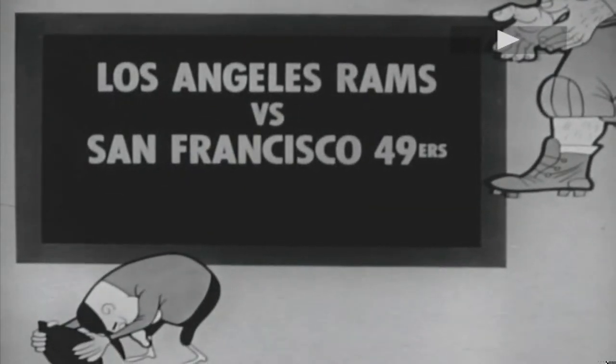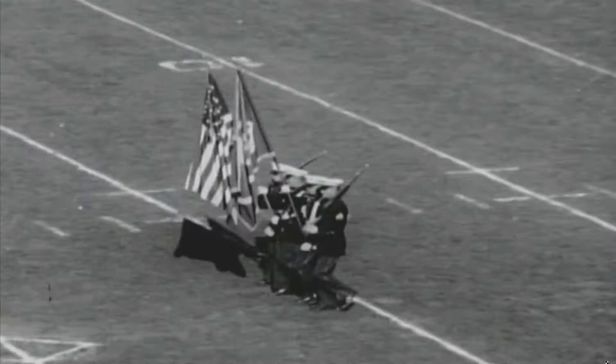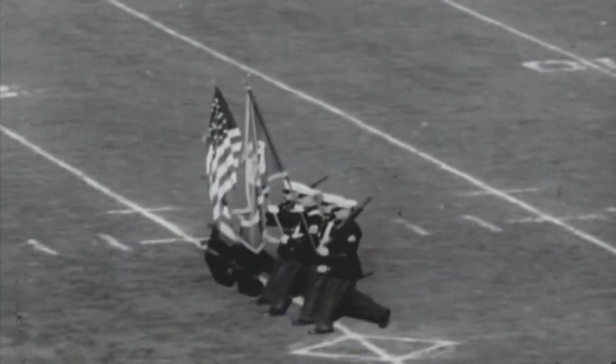It's back home to Kezar to show the fans the three-triggered shotgun against the Los Angeles Rams, with the 49ers owning a first-place tie.